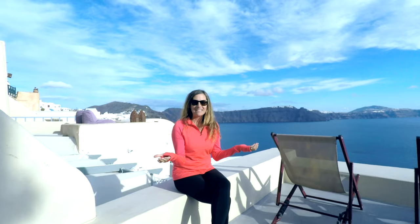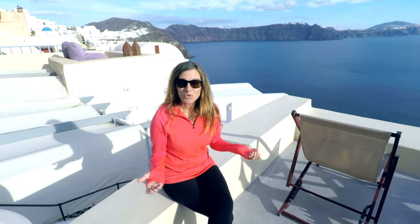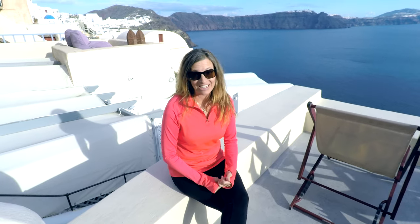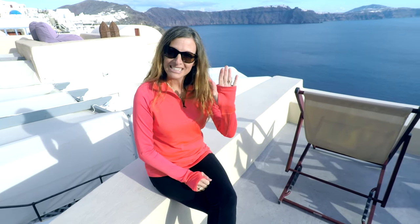So there you have it — that is our cave home in Santorini. We hope you enjoyed this tour as much as we have enjoyed staying here. As always, we're so glad that you came to follow our journey. If you liked this video, give us a thumbs up, please subscribe to our channel because we have so many more videos coming your way, and we'd love to hear from you in the comment section below. Have a great day!